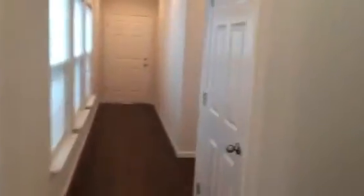We're heading upstairs to check out the bedrooms and remaining bathrooms. We're now in the upstairs hallway. This is the laundry closet for a stackable washer and dryer.